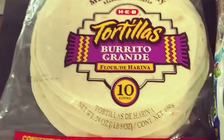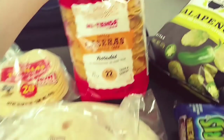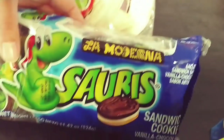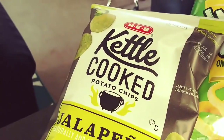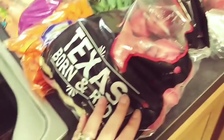Then we have some corn tortillas, flour ones, and some extra large ones, some tostada shells. Got some of these chocolate and vanilla cookies for the boys, peanut butter filled pretzels, jalapeño kettle chips, and onion things. And for produce, we got a ton.